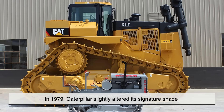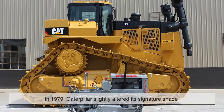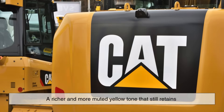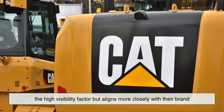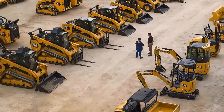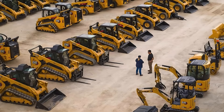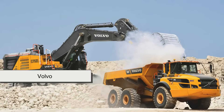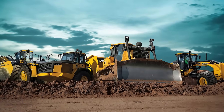Interestingly, in 1979, Caterpillar slightly altered its signature shade to what it now calls Caterpillar yellow — a richer and more muted yellow tone that still retains the high visibility factor but aligns more closely with their brand. This color, and others like it, eventually became the unofficial industry standard. Today, whether it's a Komatsu, JCB, Volvo, or John Deere machine, chances are it's going to be yellow, or at least a variation of it.